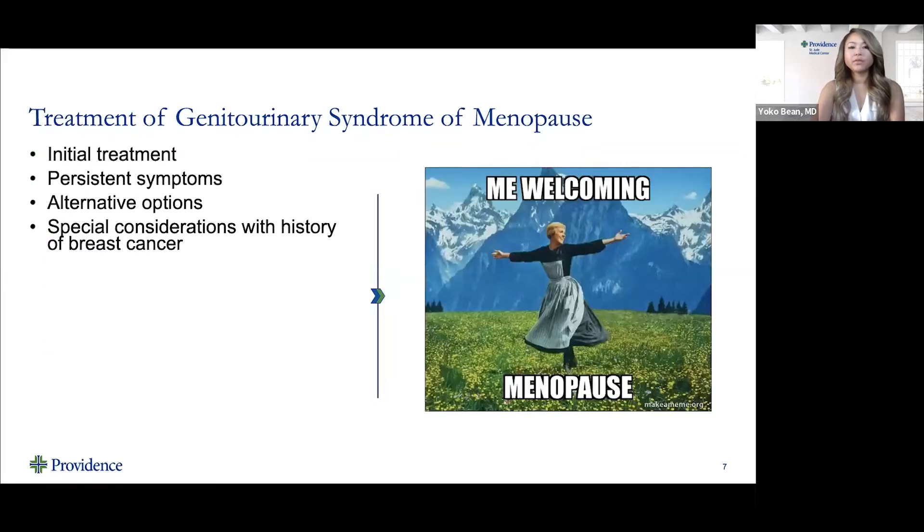We have a variety of different treatments for genitourinary syndrome of menopause. I want women to feel comfortable as they enter the menopausal period, because there are options to improve quality of life. I'll talk briefly about the initial treatment, treatment for persistent symptoms, and also touch on alternatives and special considerations for women with a history of breast cancer.